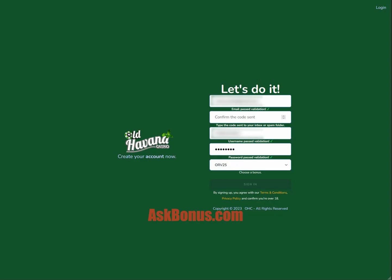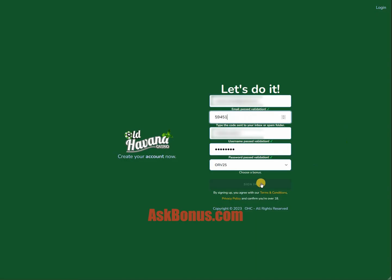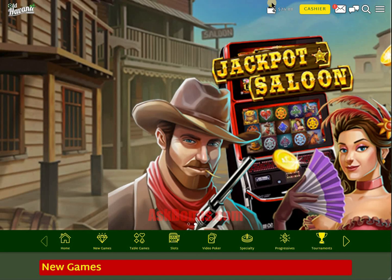Hello guys, confirm your email during registration using a special verification code, like it is shown in the video. Then click on Instant Play and in a few moments your balance will be credited with bonus money.